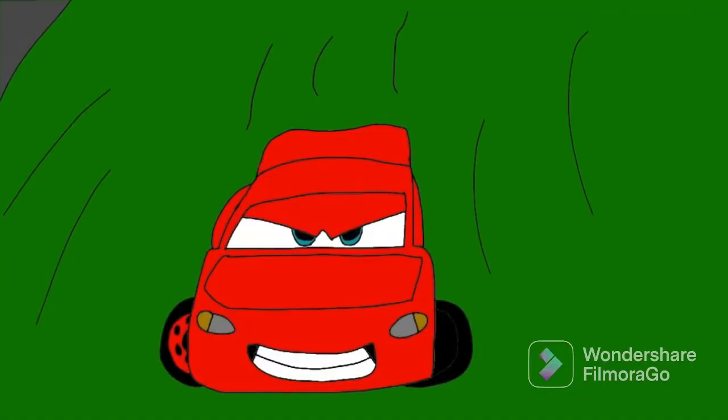Hey guys, welcome back. Today we're going to be showing a deleted scene of Cars Fast as Lightning, and it's called Lightning McQueen to the Finish Line. Lightning to the Finish Line. Let's play it.